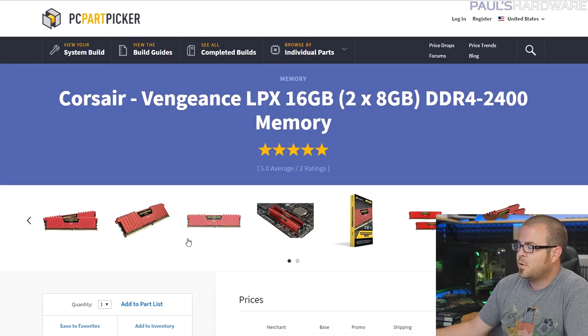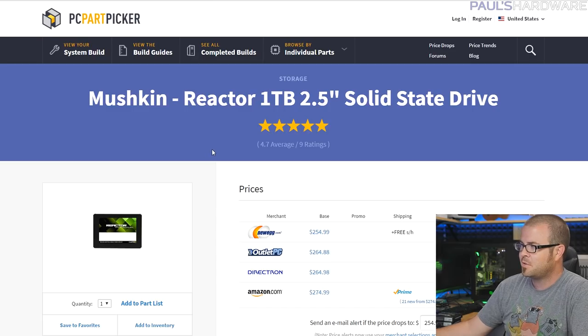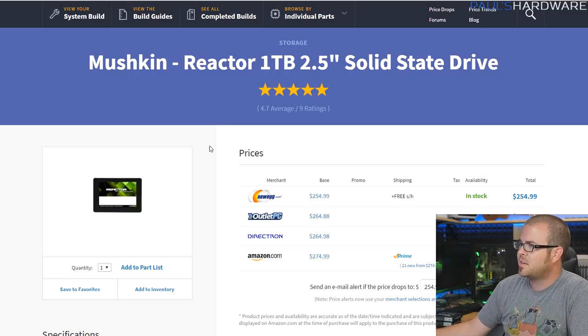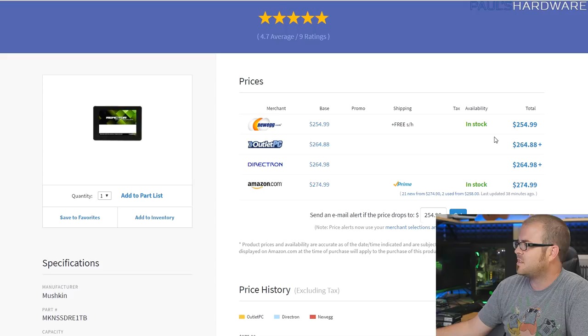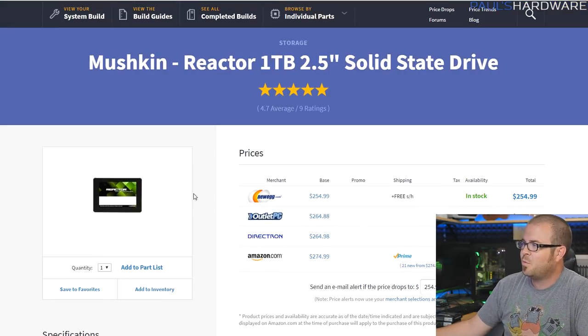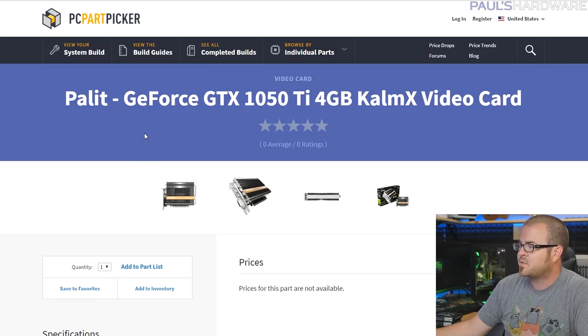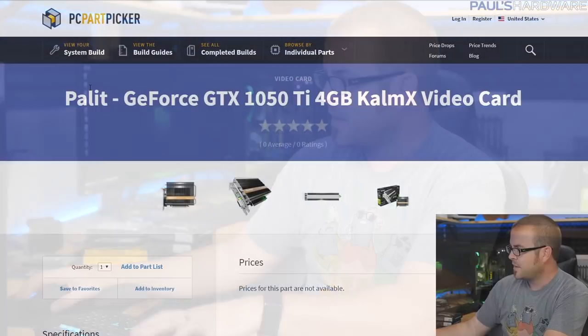For memory, since we don't need to care about internal aesthetics, I went with the Corsair Vengeance LPX kit — it's low profile, solid compatibility, and low profile was key for clearance with that CPU cooler. For storage, I wanted a 2TB SSD but ended up going with the Mushkin Reactor 1TB because of price. I wanted plenty of storage for media and DVR capabilities. At $250 for 1TB, it's the cheapest current-generation 1TB SSD you can get right now. It actually makes more sense to get two 1TB SSDs rather than one 2TB, since 2TB SSDs start around $600-$700 at minimum right now.